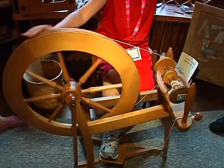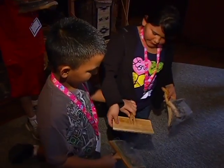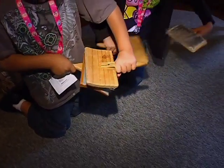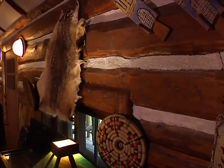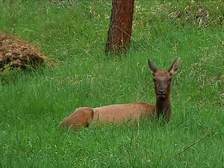Children even learn to spin wool. Learn and enjoy are the two things you're going to do here, because the fantastic architecture, the beautiful surroundings, and sometimes the wildlife you see here — it's just an amazing getaway for people.